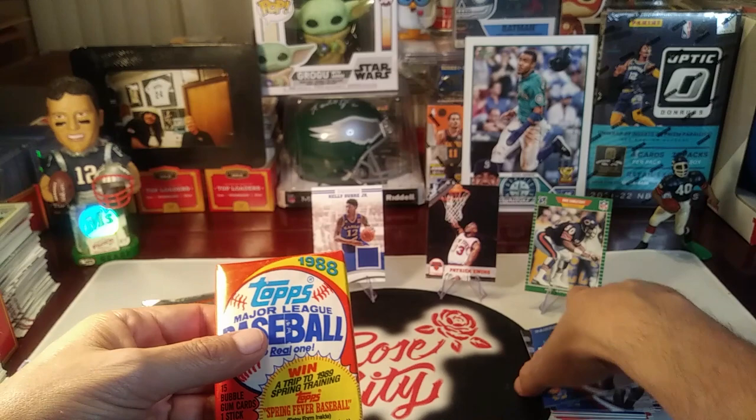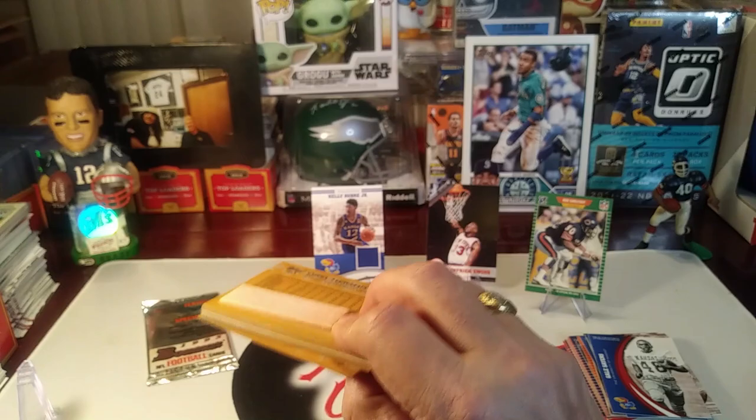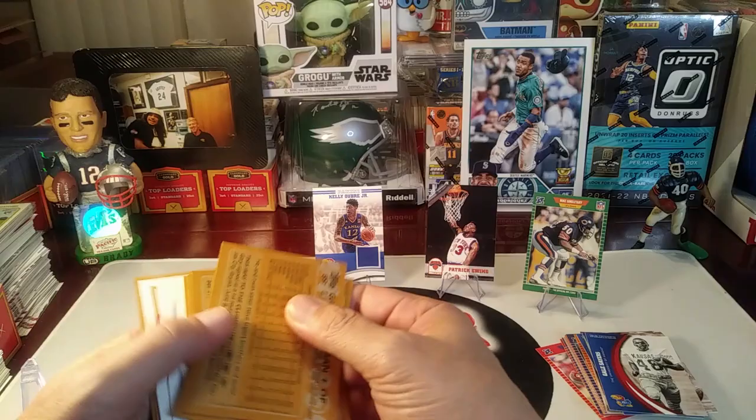Let's try some of this 1988 Topps baseball — the real one — and we're giving away a trip to the '89 spring training. We got some gum in here. Orel Hershiser — oh wow, he sure tore it up a couple of those seasons. In fact, I think they went to the World Series one of those years that he tore it up. It's a great picture.